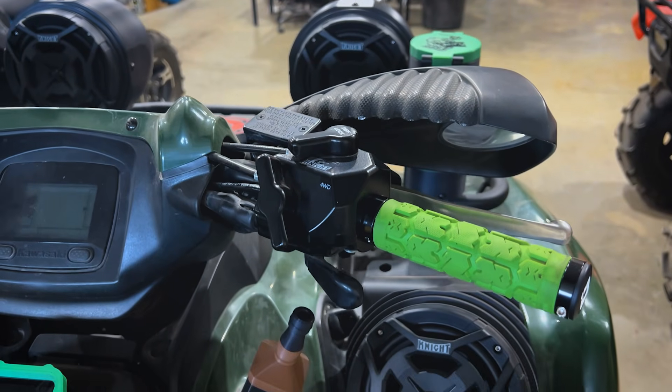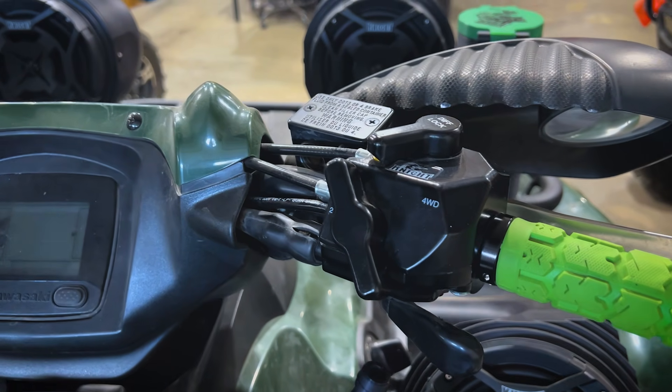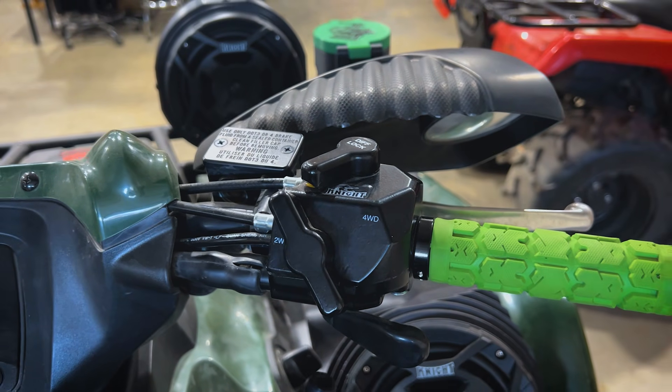The first product we made was the Shure 4 manual four-wheel drive conversion kit for the Kawasaki Brute Force. Since then, we made it for a lot of other vehicles, and we're still making it for more vehicles today.